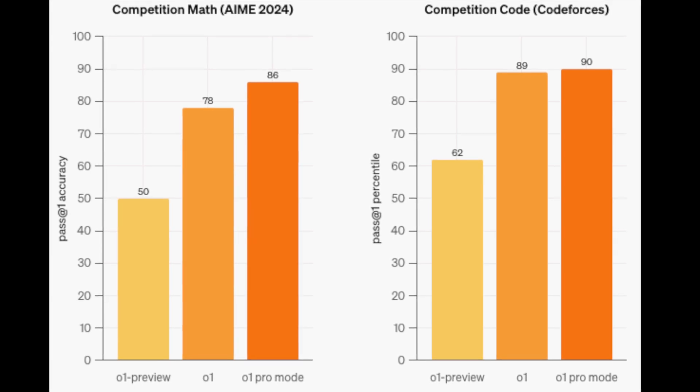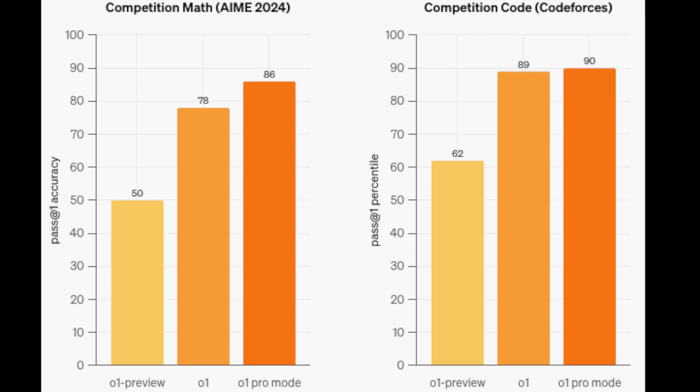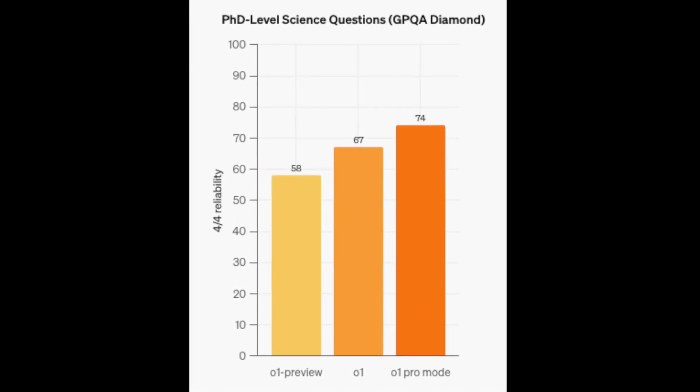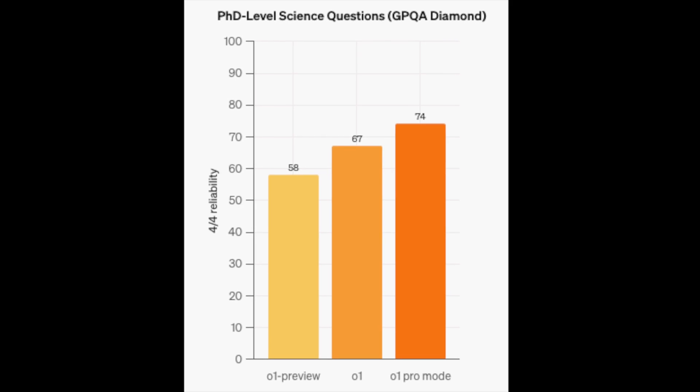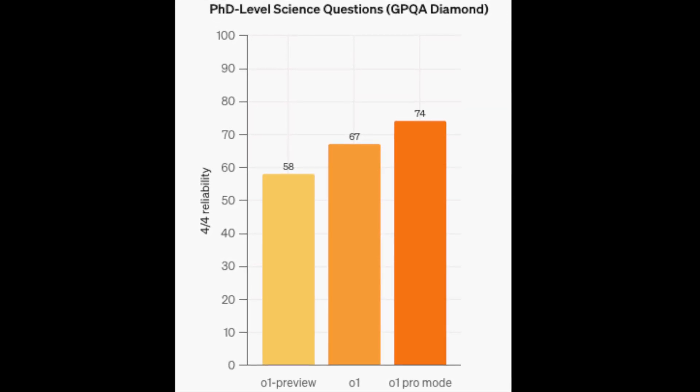For coding challenges on platforms like CodeForces, it ranks in the 90th percentile, well above earlier versions. And when it comes to PhD-level science questions, it consistently delivers more reliable answers with 4 out of 4 accuracy, meaning it gets it right every single time across multiple attempts.